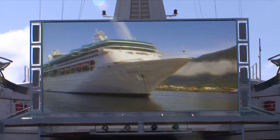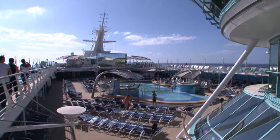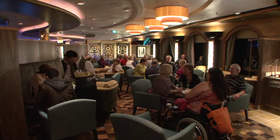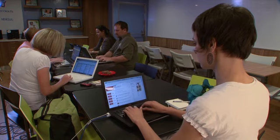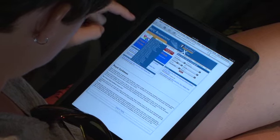Other elements of the revitalization include an outdoor movie screen on the completely revitalized pool deck, a Royal Babies and Tots nursery, a Diamond Club, a Concierge Club, a digital Wayfinder system, flat screen TVs in the staterooms, pervasive Wi-Fi, electronic mustering, and iPads in every stateroom.